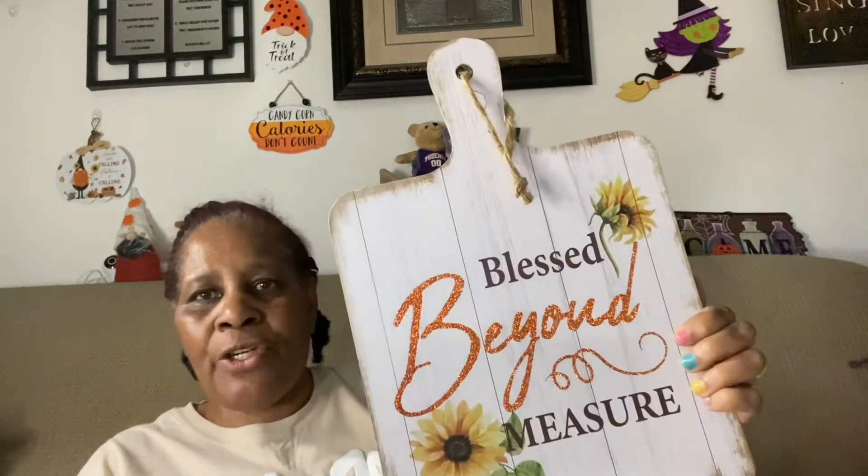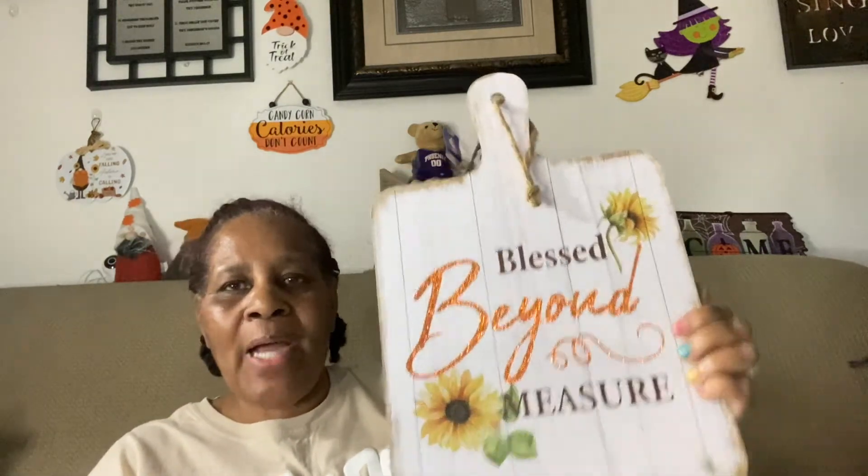I also got this sign — I really like it. It says 'Blessed Beyond Measure,' and that's the only reason I got it. You won't see a whole lot of seasonal signs and fall and Halloween stuff from me because I already have enough of it, so I'm not going to keep purchasing more.